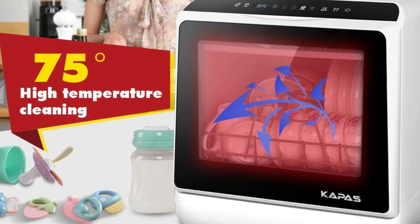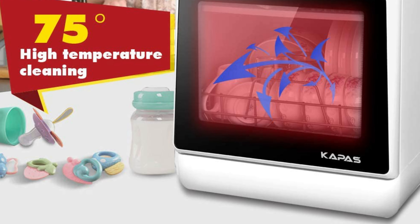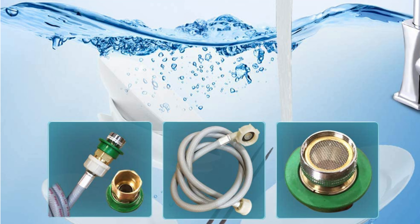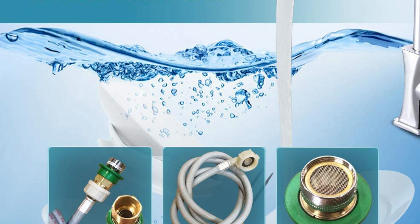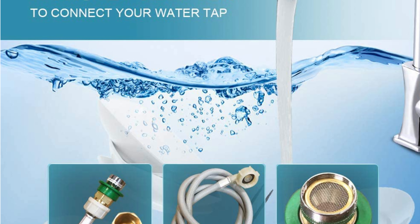It offers multi-washing programs with six wash programs: standard, quick, strong, eco, fruit, and dry. Lower and upper spray arms give dishes a streak-free deep cleaning. The easy-to-use control panel features LED digital controls showing a clear view of wash controls, and the automatic water level indicator lets you know when the correct water level has been reached.